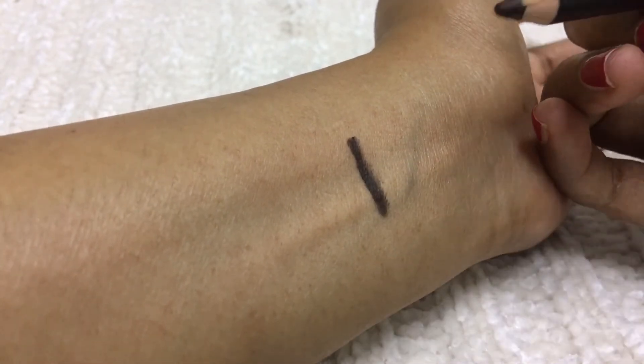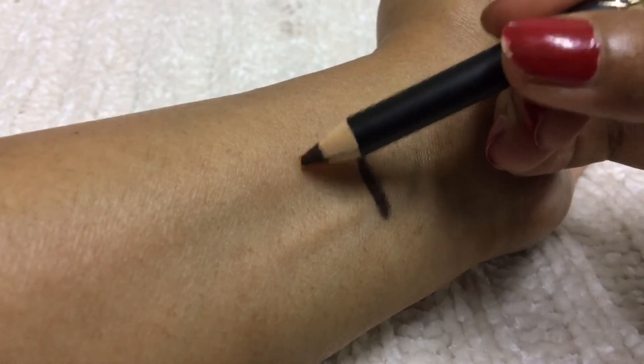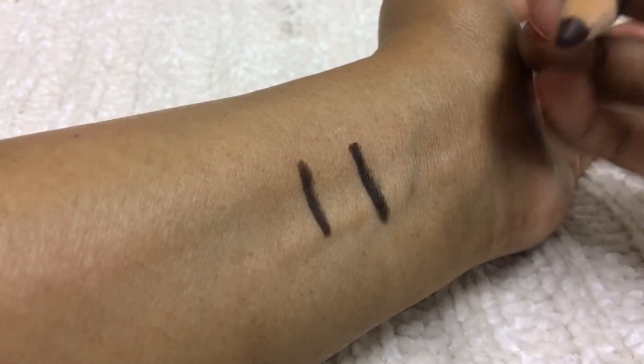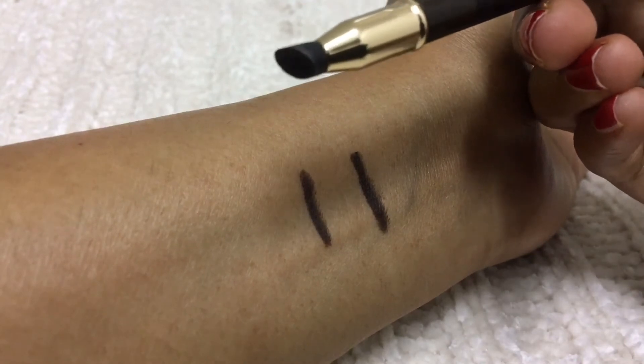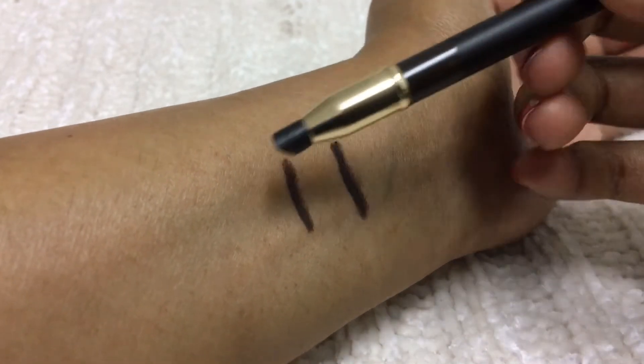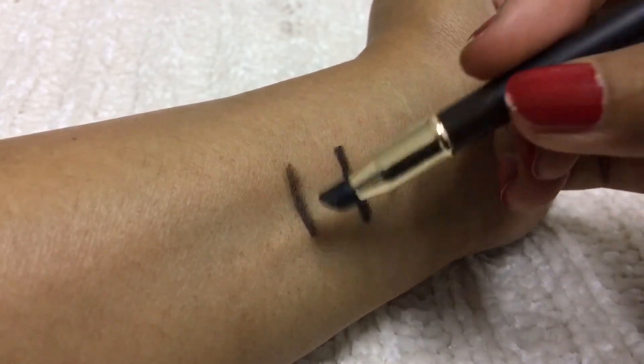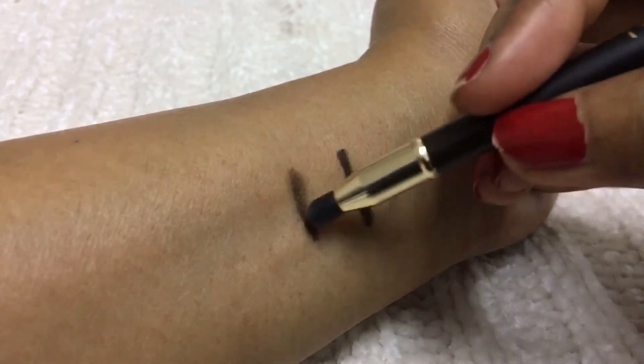This is quite intense — don't apply this much intensity on your eyelashes or lids. For the second application I'm going to blend and show how easily it blends. I applied too much here — usually I apply a very thin layer.